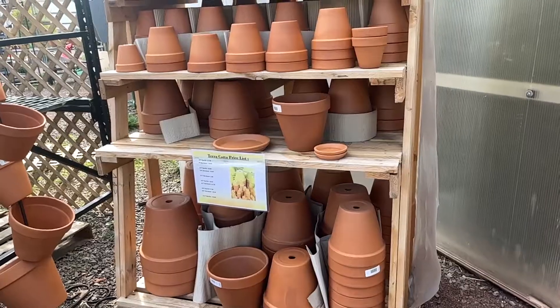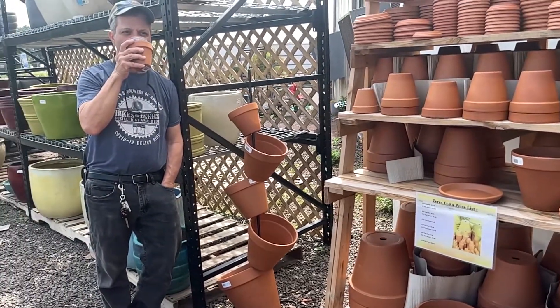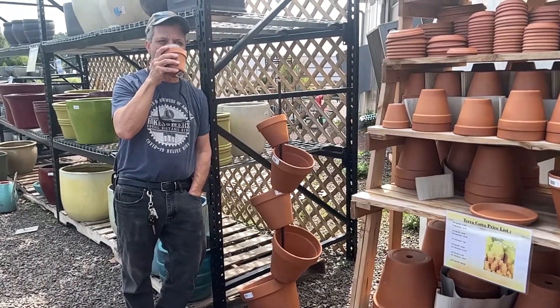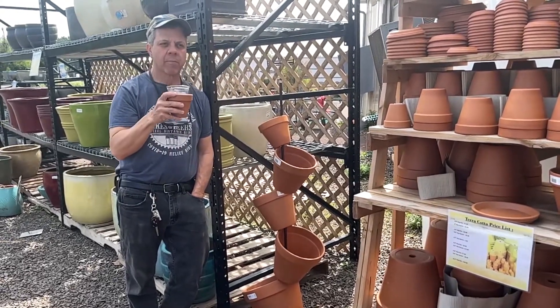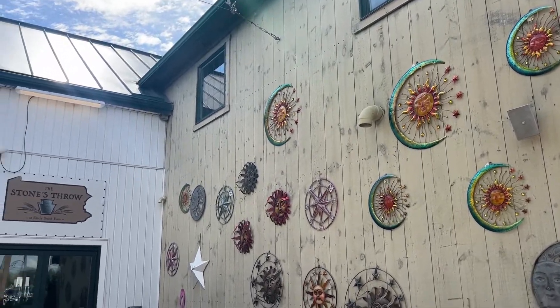They had these interesting beer koozies made out of terracotta — I used them for beer koozies, why not? But here's where the magic happens: it's a greenhouse but they have a pub. The pub is called Stone's Throw.